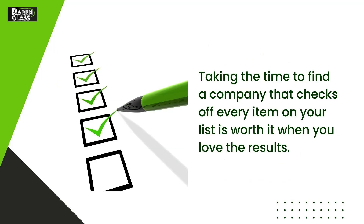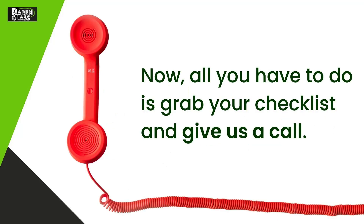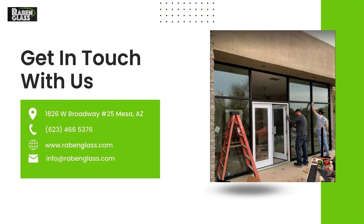Taking the time to find a company that checks off every item on your list is worth it when you love the results. All you have to do is grab your checklist and give us a call. Our company has over 40 years of experience in the residential and commercial glass industry.